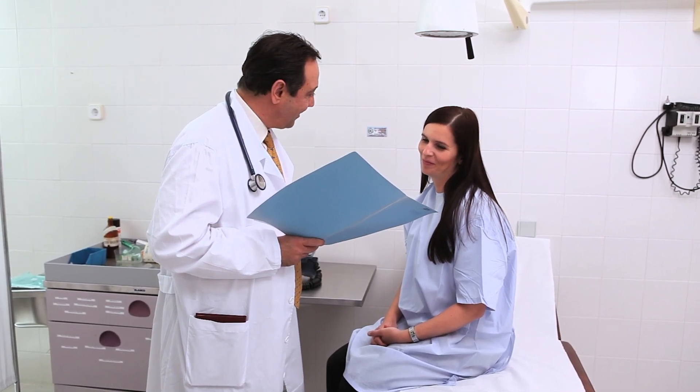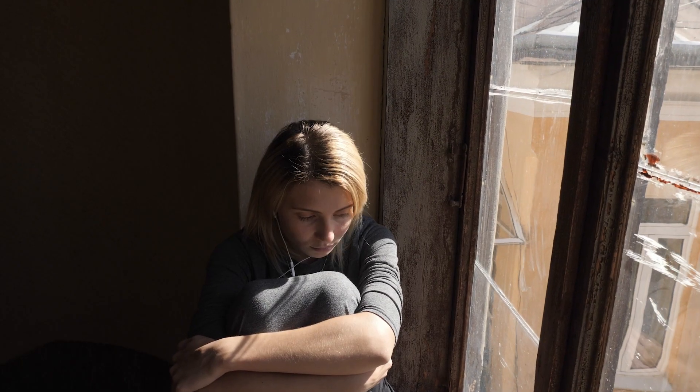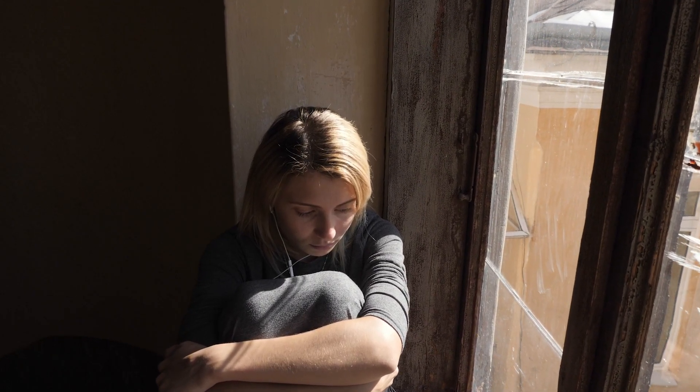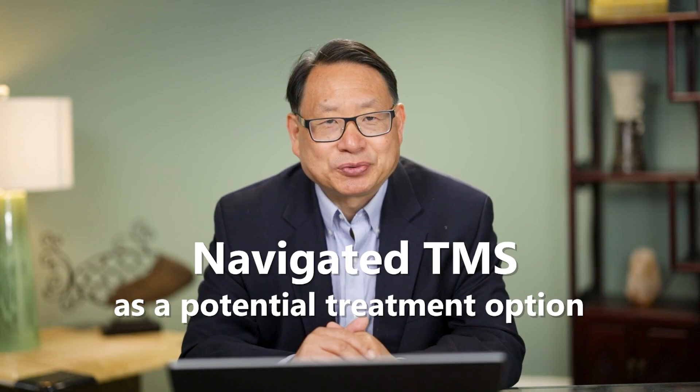In summary, Navigated TMS is a game changer for people struggling with mental health conditions. It offers a quick, effective, and individualized treatment option, with fewer sessions required compared to other TMS therapies. If you or a loved one is struggling with a mental health condition, consider Navigated TMS as a potential treatment option.